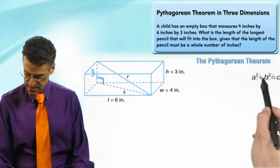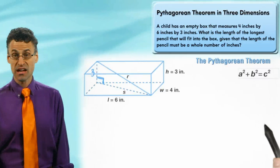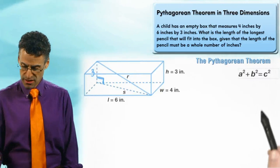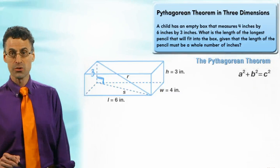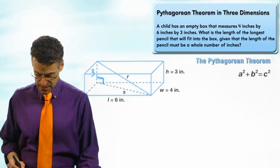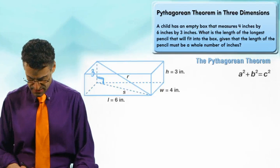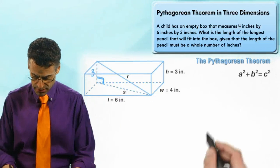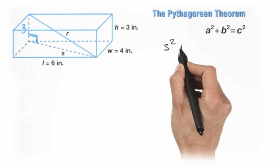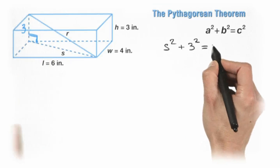Now I can use the Pythagorean theorem. It says that if you have a right triangle with side lengths a, b, and c, where c is the hypotenuse, then a² + b² = c². So in this case I can write: s² + 3² = r². If I can figure out s², then I can figure out r².